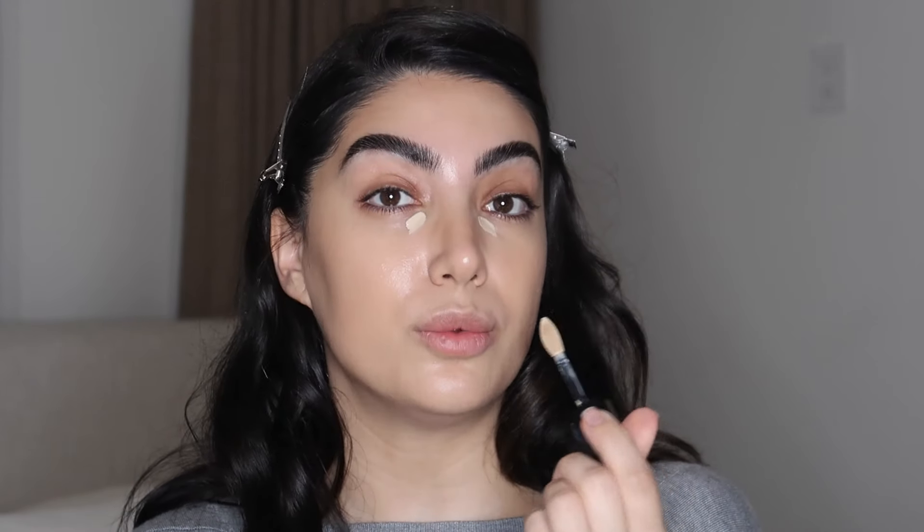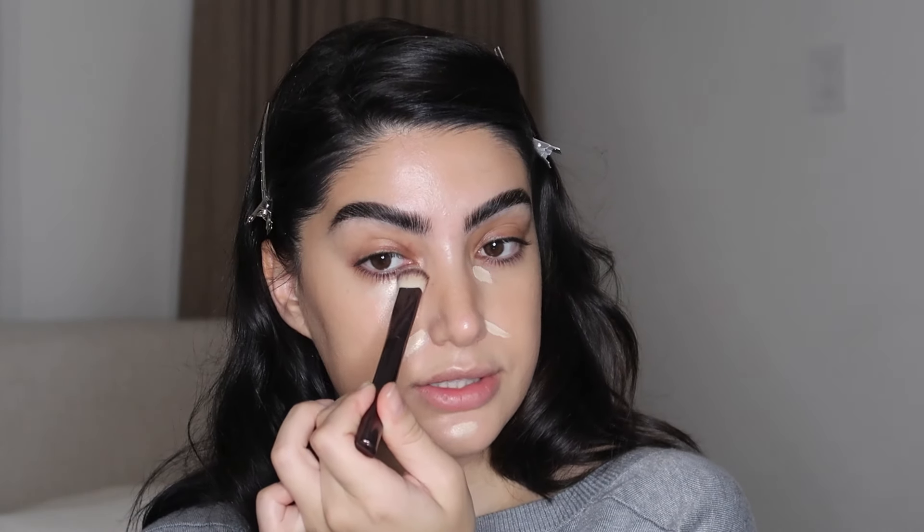I'm obsessed with this Lancome Tawny Doll Concealer. It has such a beautiful, watery consistency and I feel like I barely need to use any — honestly, even this was too much. You can just dot it on, then grab an hourglass brush and press it gently into the skin.